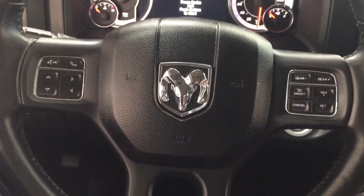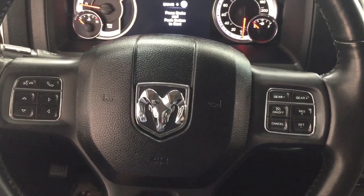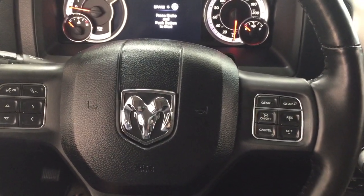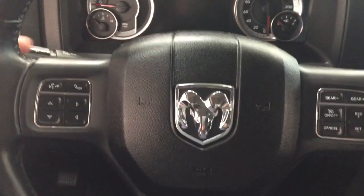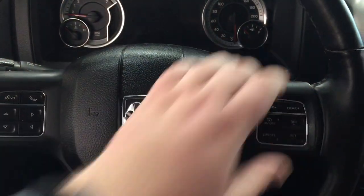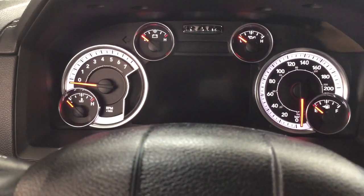A couple of the controls that you'll see on the steering wheel include your voice recognition Bluetooth, scroll function for your multi-informational display, along with your cruise control, and then you'll have your tune function and audio volume control on the back. It also offers you the push button start — all you have to do is put your foot on the brake, hit the push button, and it will start up for you automatically.